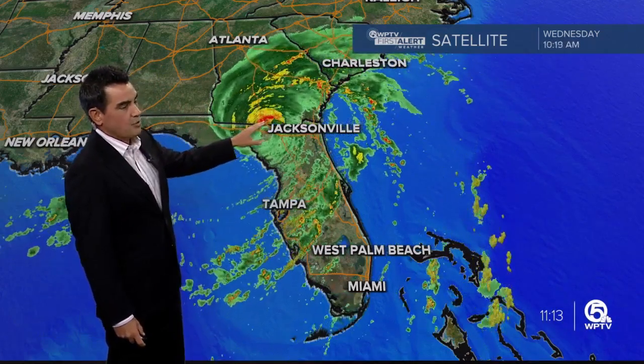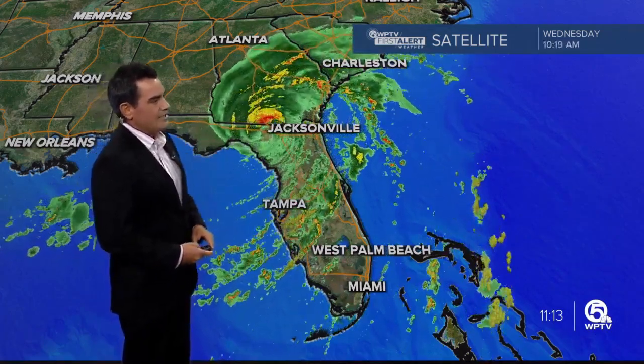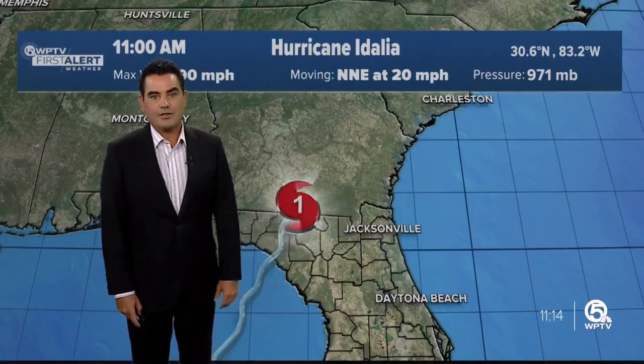Now the storm system is weakening now that it's on land, and in fact it's crossing the state line right now into southern Georgia. Still producing some very heavy rain right there, right around Valdosta in Georgia. Still seeing some gusty winds as well. There's the eye, but it is collapsing now that the storm is on land and getting dramatically weaker.